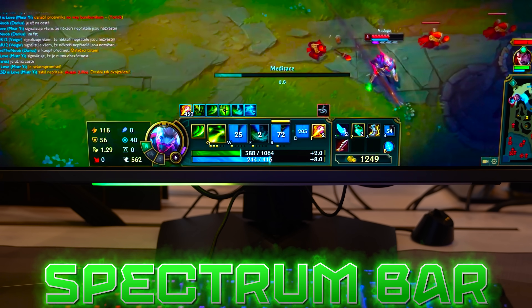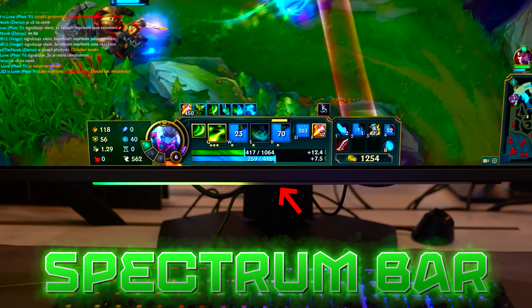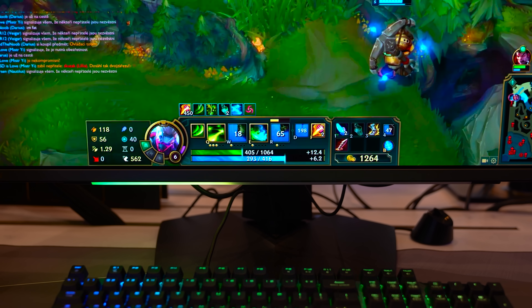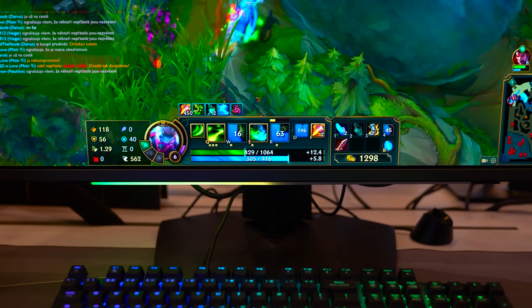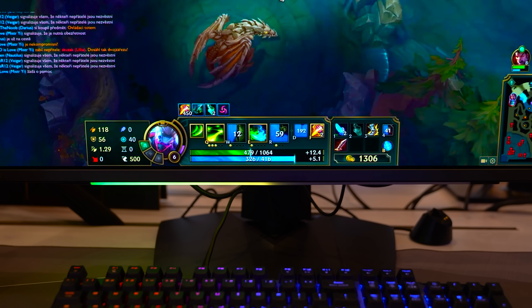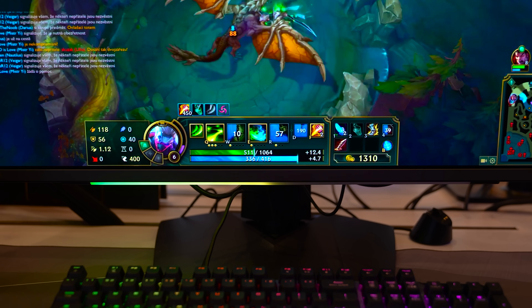Another cool feature is the Spectrum Bar with Mystic Light and Glowsync. This will essentially mimic your health bar in games and update in real time to give you a visual of how much HP is left on the actual monitor light bar. I'm not exactly sure how functional this really is, but it's pretty cool.